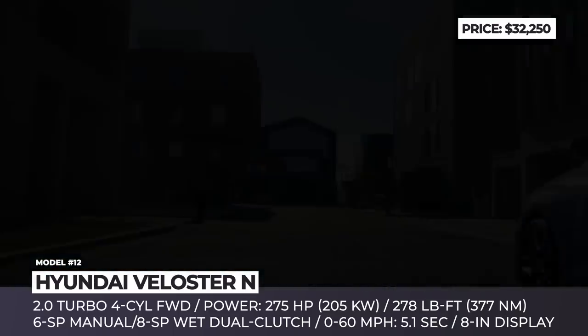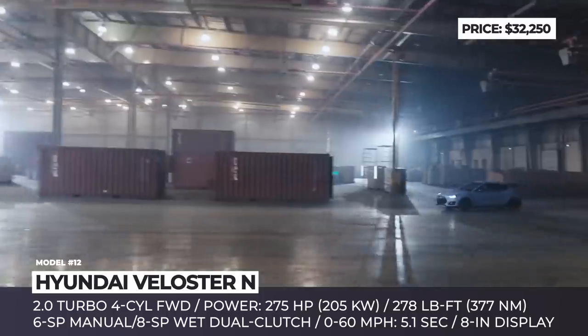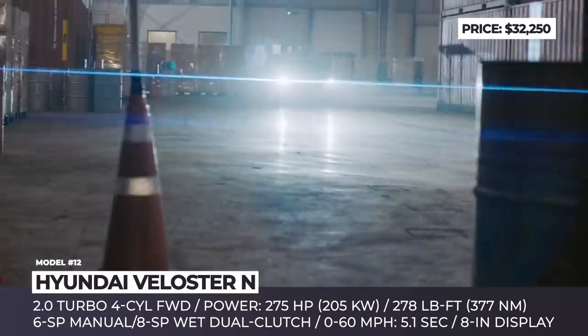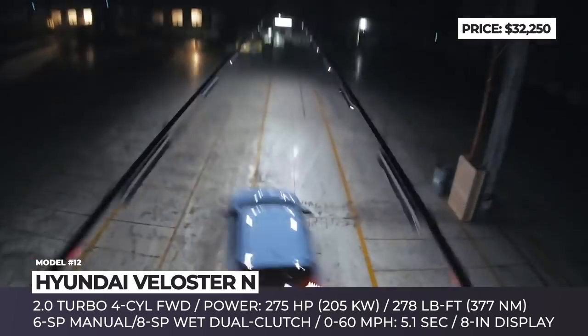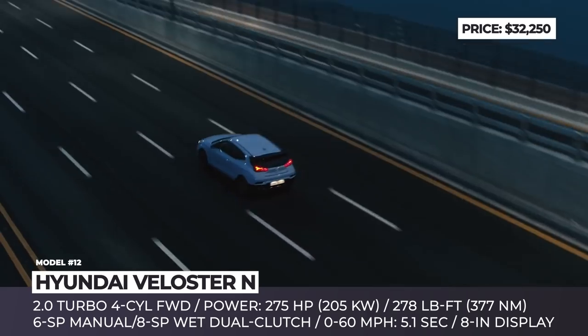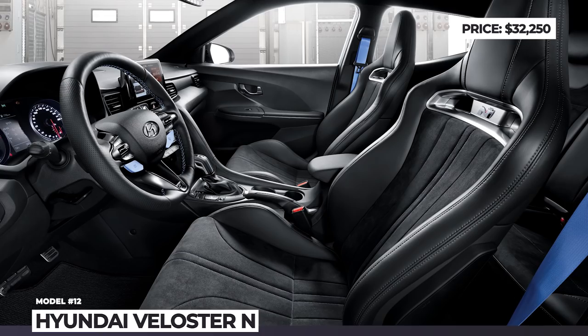The 2.0-liter turbo 4 still makes 275 horsepower. But in the case of the new gearbox, it adds an overboost function, which increases torque from 260 to 278 lb-ft for a short period of time. The previously optional performance and safety suite packages now become standard. There is a new 8-inch infotainment and 4.4 lb slider and light sports seats with an illuminated N logo.